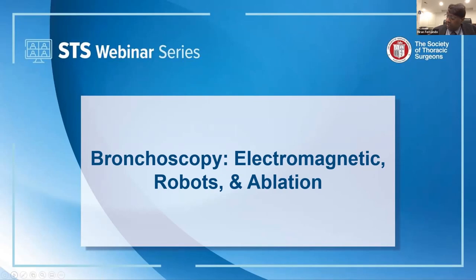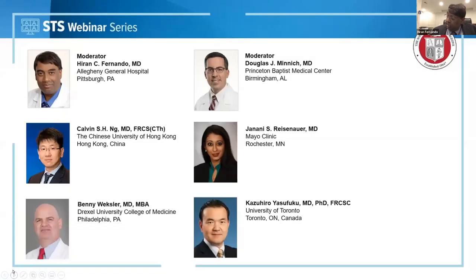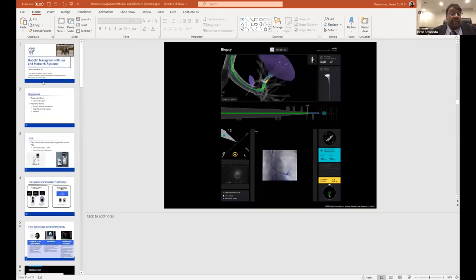I'd like to welcome the speakers and my co-moderator, Dr. Minich. The first talk will be from Dr. Janini Reisenauer, who's from the Mayo Clinic, who's going to be talking about robotic navigation with the ION and Monarch systems and touching on some of the issues with this.